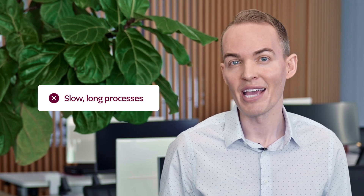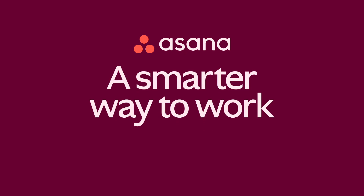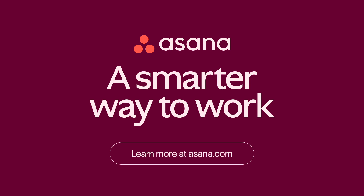With Asana, we spend less time on process that can slow us down and more time creating impactful work. Check out how Asana can help you and your content marketing team work smarter together.